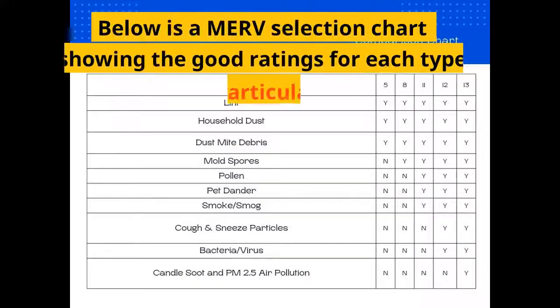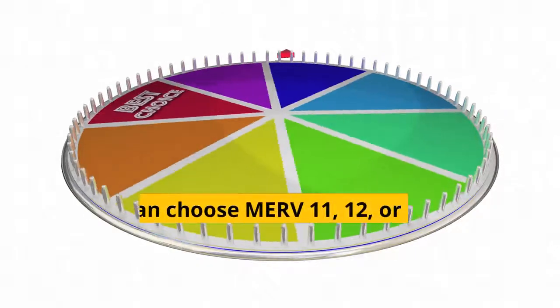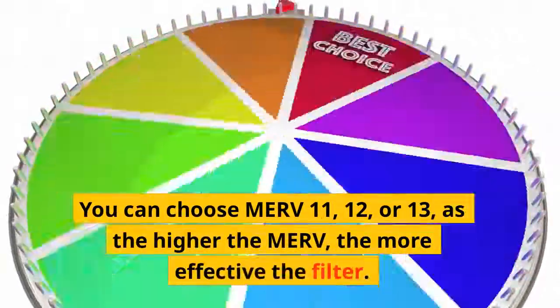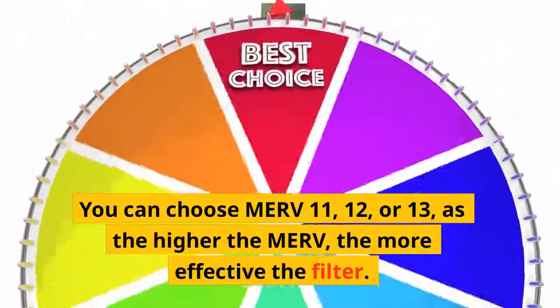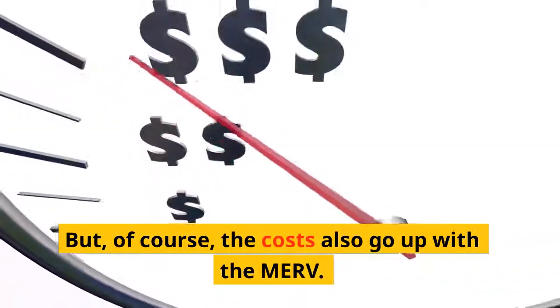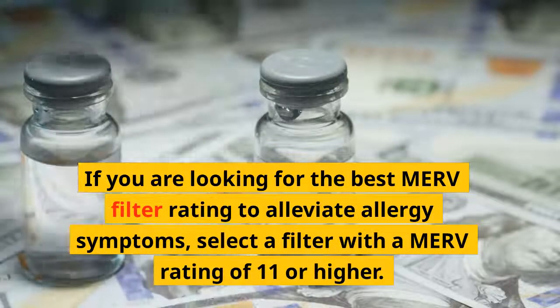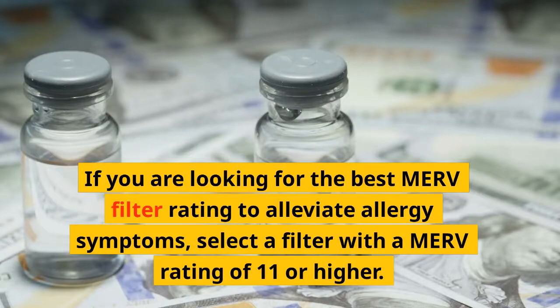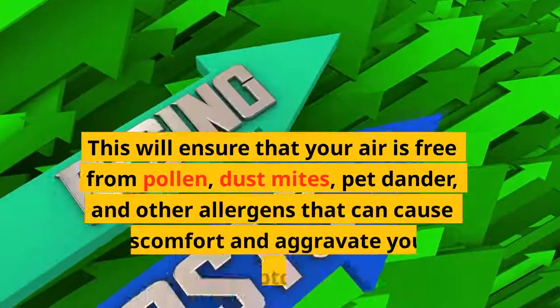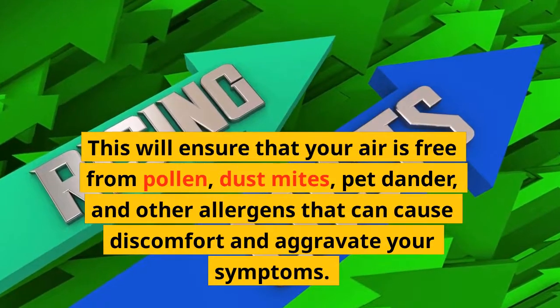Now that we know the size of the enemy, we can select the filter with the best media to capture them. The MERV selection chart shows the good ratings for each type of particulate. As you can see from the chart, only MERV 11 and above will effectively capture the particulate that causes allergies. You can choose MERV 11, 12, or 13 — the higher the MERV, the more effective the filter, but the costs also go up. If you are looking for the best MERV filter rating to alleviate allergy symptoms, select a filter with a MERV rating of 11 or higher. This will ensure that your air is free from pollen, dust mites, pet dander, and other allergens that can cause discomfort and aggravate your symptoms.